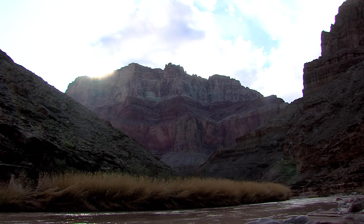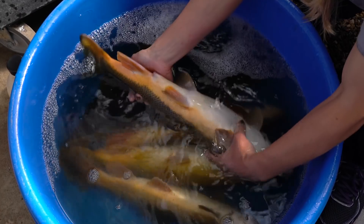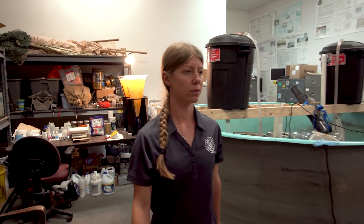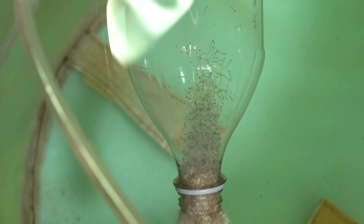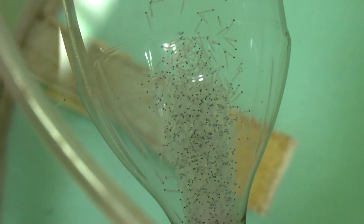On the river, larval razorback suckers rarely survive to maturity. One theory is that hybrids and flannel mouths might be out-competing young razorbacks for food. Pilar will test that theory with a feeding experiment to see if it holds true. The eggs have all hatched — some fish are trying to swim up today. Spend just a little bit of time around Pilar and it becomes obvious she's a biologist who really loves her job.